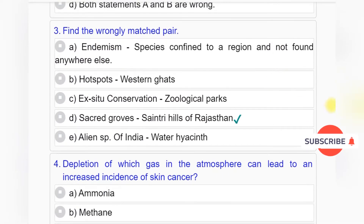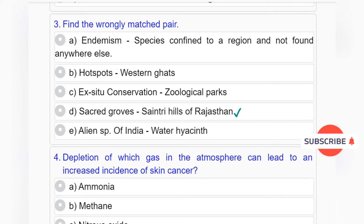Question number 3: Find the wrongly matched pair. Option A: Endemism — Species confined to a region and not found anywhere else. Option B: Hotspots — Western Ghats. Option C: Ex-situ conservation — Zoological parks. Option D: Sacred groves — Sainty hills of Rajasthan. Option A: Alien species of India — Water hyacinth.